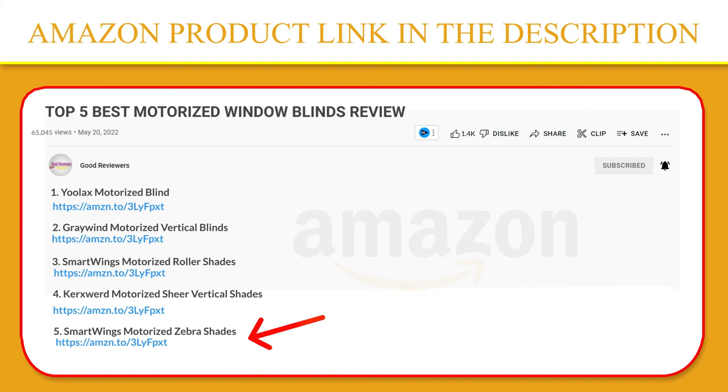If you like this product, please click the link in the video description for a better price and original product. Have any questions about the products mentioned in this video? Leave a comment down below and I'll get back to you as soon as I can. Stay safe, take care, and peace out — thanks!